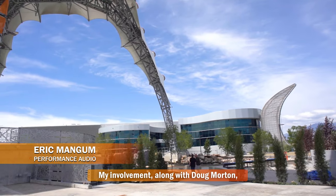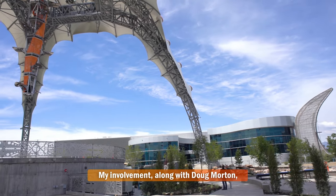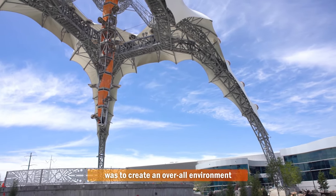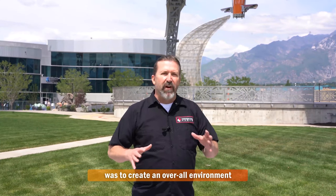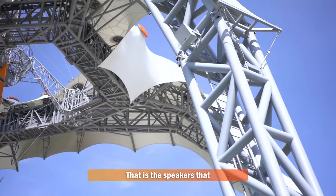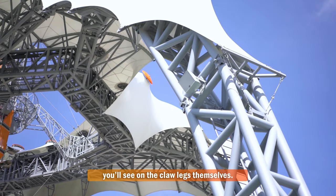My name is Eric Mangum. I'm with Performance Audio here in Salt Lake City. My involvement, along with Doug Morton, was to create first of all an overall environment of sound — basically background music for the whole campus. And that's the speakers that you'll see on the claw legs themselves.